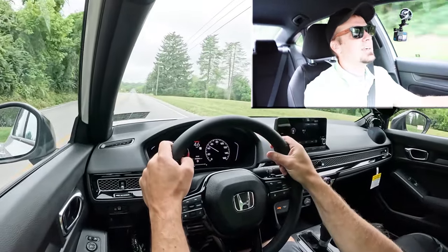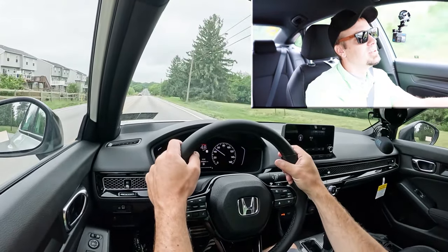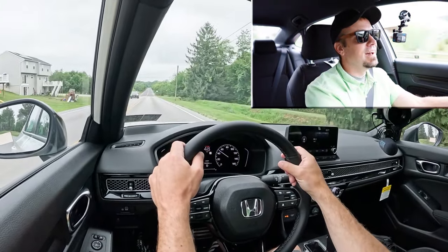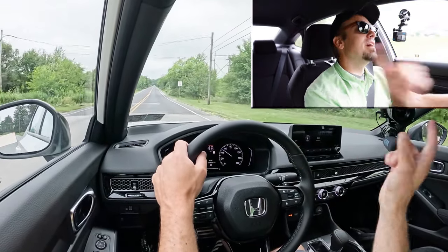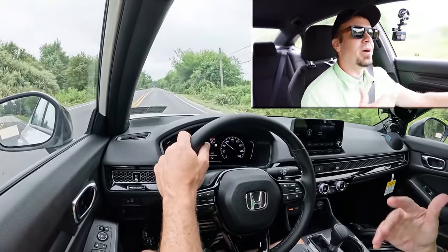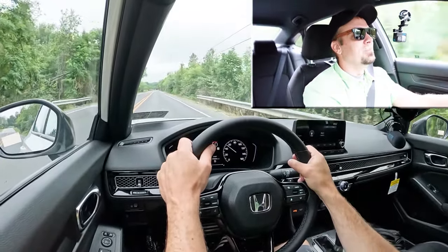Zero to sixty at 9.2 seconds is certainly not the quickest thing in the world. What I usually hear in the comments is that you get used to it, you learn how to drive your vehicle and what it's capable of, and you end up being perfectly fine. Since it's not turbocharged, you're probably going to get a lot better reliability with the Sport and LX — and that's a good thing.